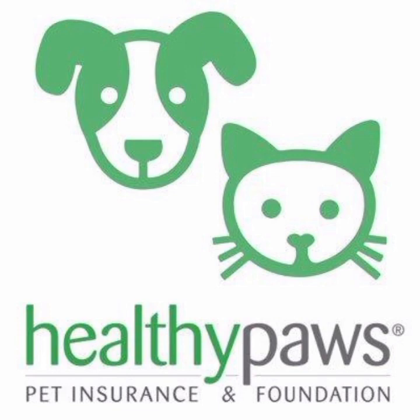Furthermore, some customers have reported that Healthy Paws premiums can be higher than other pet insurance providers. While the company offers comprehensive coverage, this may not be the most affordable option for pet owners on a budget. Some customers have also reported that the claims process can be slow and complicated, with requests for additional documentation or delays in reimbursement, which can be frustrating for pet owners who need quick resolution to their pet's medical issues.